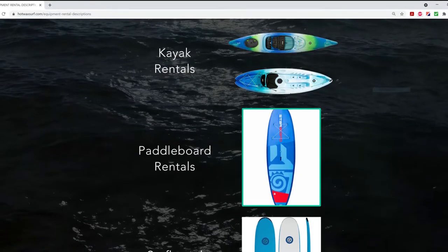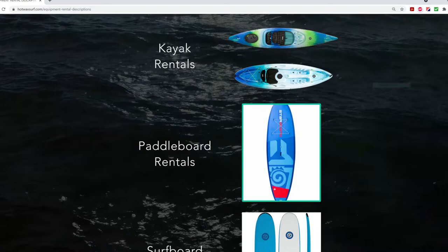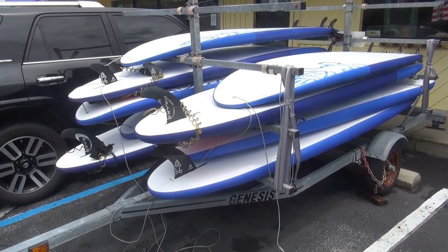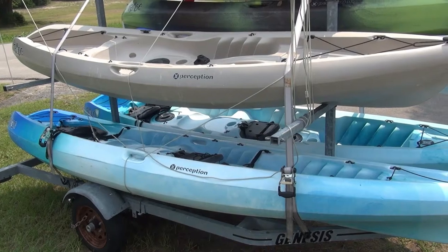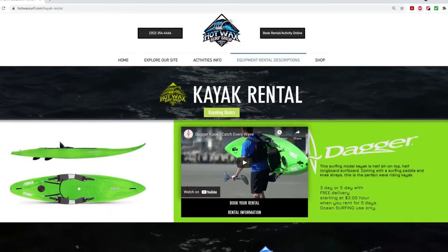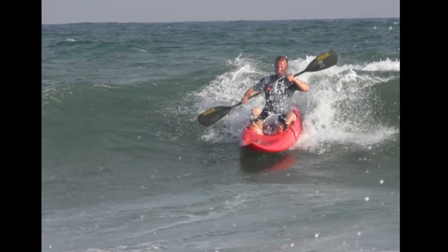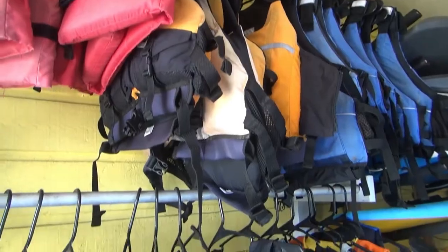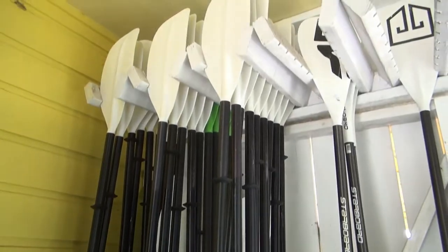Rentals: three and five day with free delivery and pickup of stand-up paddleboards, kayaks — which would include sit on tops, sit inside, even a surfing kayak called a Chaos — surfboards, bodyboards, skimmers, and water sports accessories of all kinds.